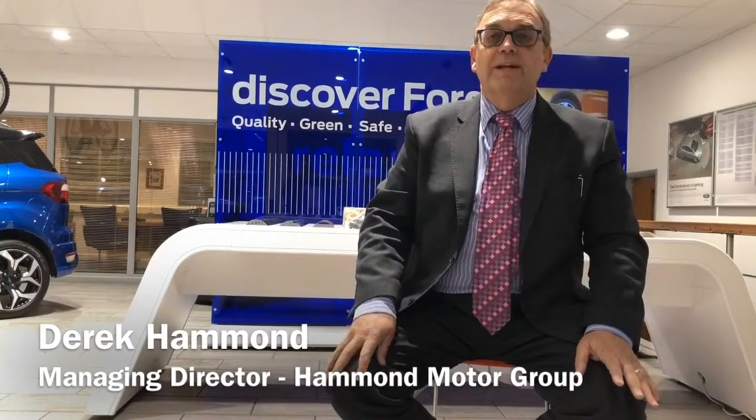My parents, Roy and Daisy Hammond, started our family business way back in 1962. The aim was to create a first-class experience, sell top-quality vehicles and provide 100% complete satisfaction. Our loyal and long-standing customers will testify to this, and our FIFA feedback results published on our website bear this out.